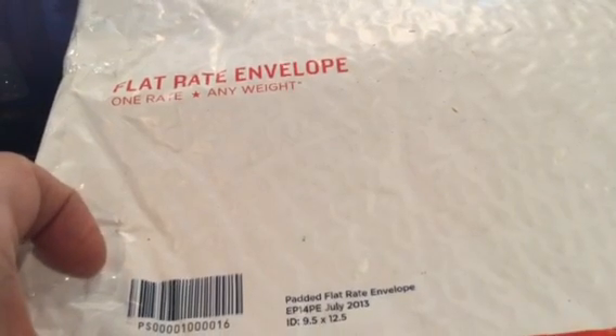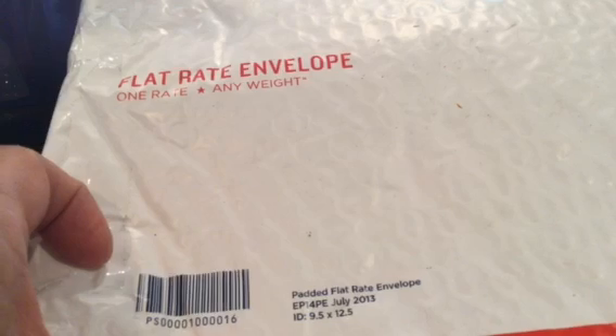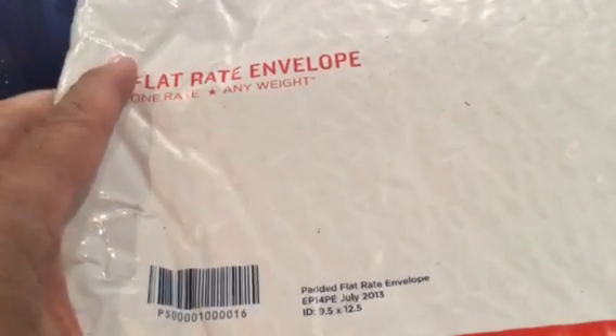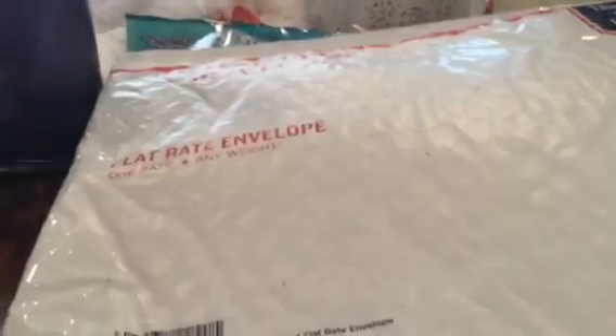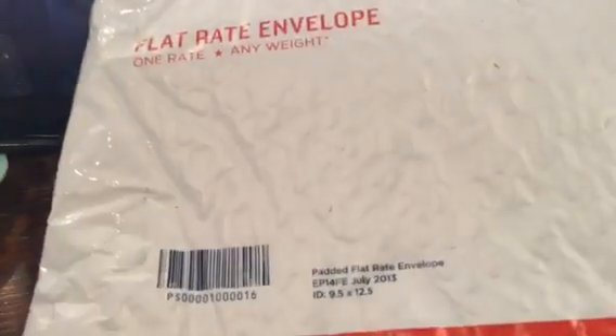Hi everybody! I came home and I was watching my grandson, and he got tired of being at his house, so we came over to my house to visit Grams. Here he is right there — Max! Anyway, I got a package and I want to open it.